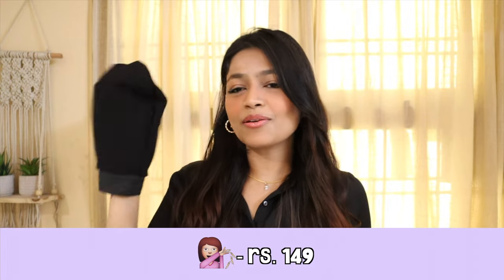The next product is an exfoliating bath glove. This is very popular and it works amazingly well. There is no specification — both males and females can use it. It states you don't need soap or body wash; you just wet it and use it to scrub your body, and it automatically removes dead skin, dirt, and grime. And you know what, it actually works. I got this just for 149 rupees — 149 rupees and it works so well.